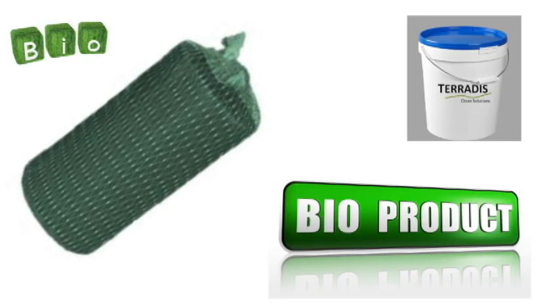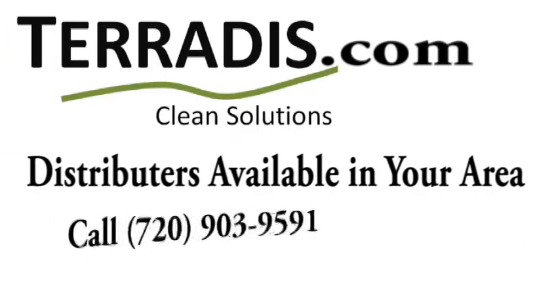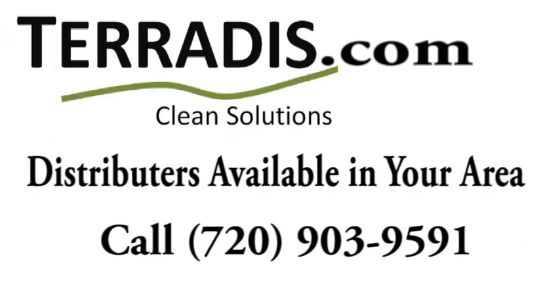The BioBlock 2510 is completely safe for human handling. It is non-toxic and simple to install. Contact us today to speak with a Terridis consultant, who will be happy to set you up with a distributor and put you on the path to a maintenance-free lift station.